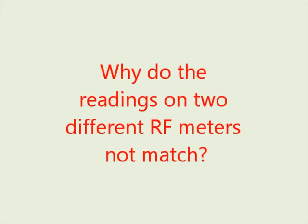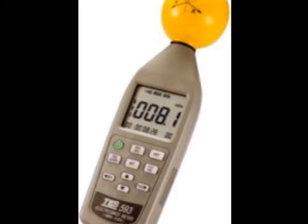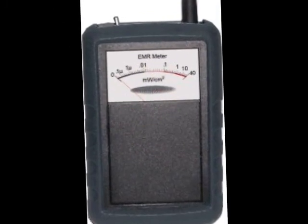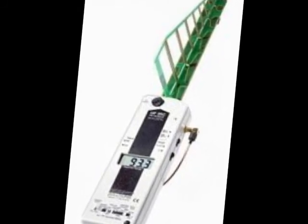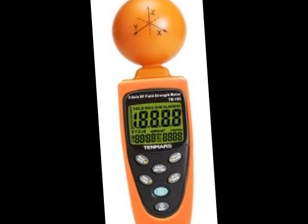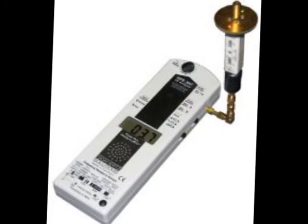Radio frequency meters of different models will often yield different readings. There are several reasons for this. In the real world, it is rare to encounter a single signal. Generally, a wide mixture of signals from multiple sources will be present. These signals will have different frequencies, different orientations, and different digital characteristics. How a meter interprets these differing aspects will impact the readout.